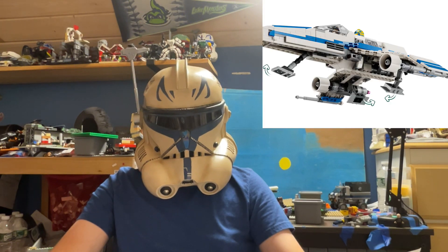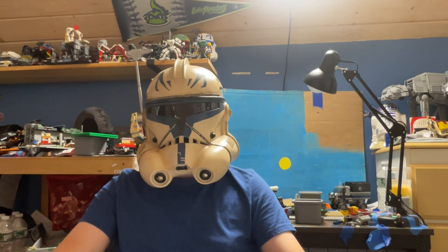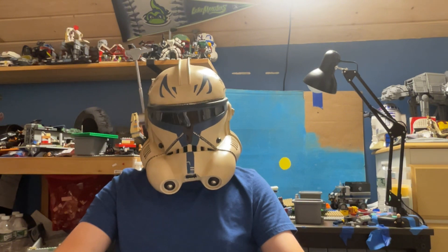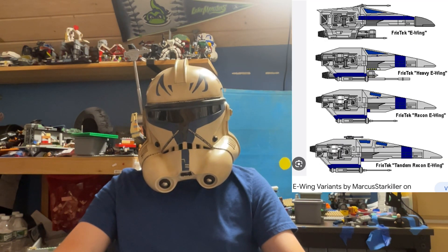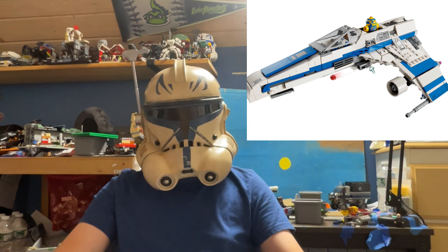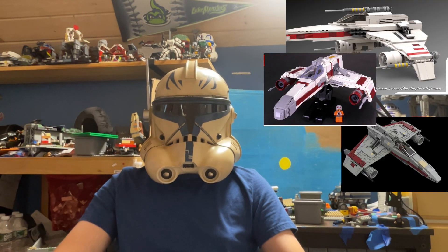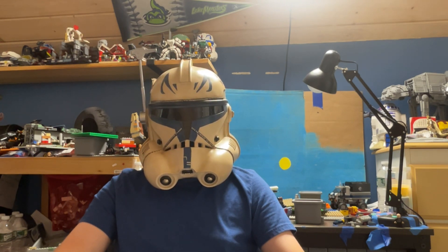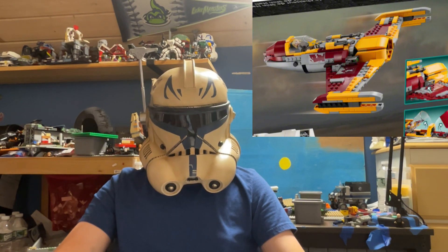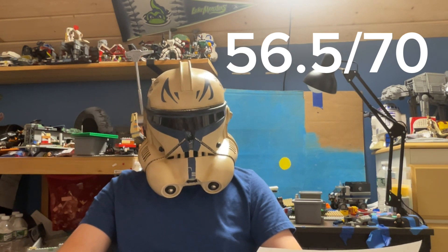For the E-Wing you have landing gear, storage, and stud shooters. For Shin Hati's starfighter you also have landing gear, stud shooters, and storage. The E-Wing is the first time we've ever officially gotten an E-Wing from LEGO — it was a concept ship, possibly by Ralph McQuarrie. There have been tons of MOCs before this. The E-Wing is an A out of 10, and the Starfighter is a 7 out of 10. So all in all, 56 out of 70.